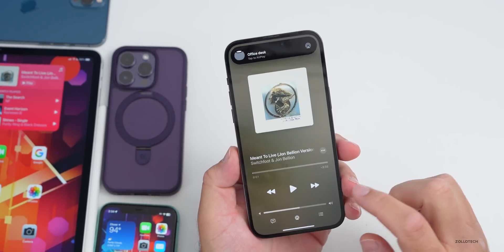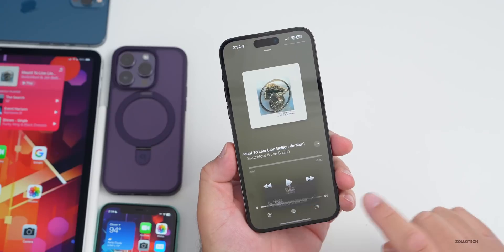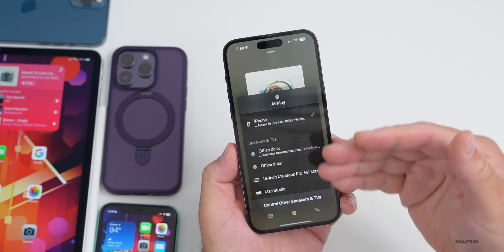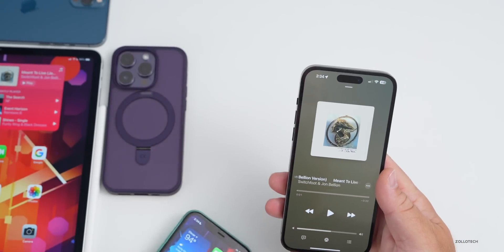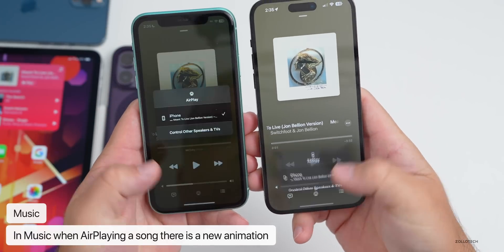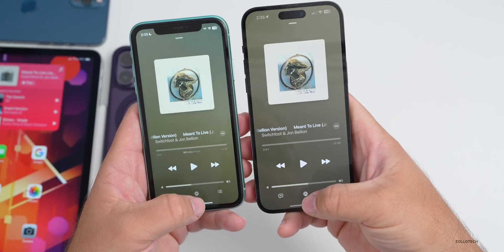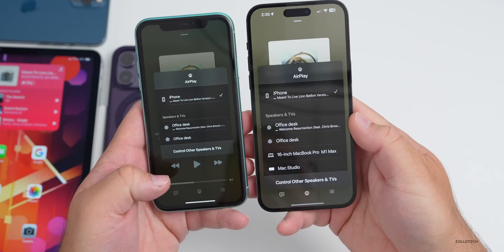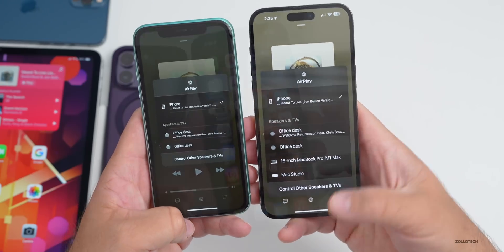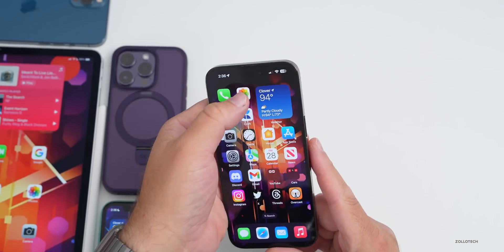Within Music, if we're playing a song and tap AirPlay, Apple has updated the animation — it sort of pops up and then expands. Comparing to beta 3, they've given it a different folder look and it pops up a little bit nicer. It's a small change but a nice refinement.